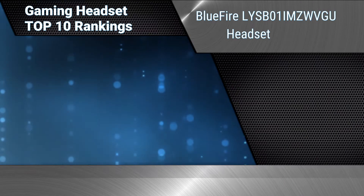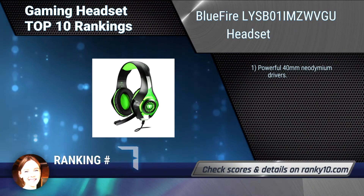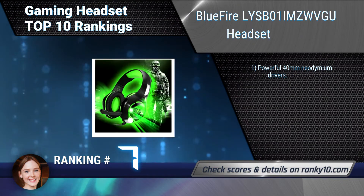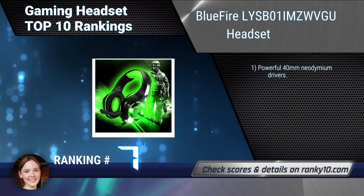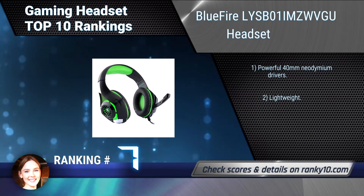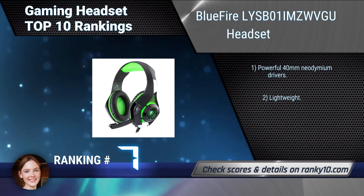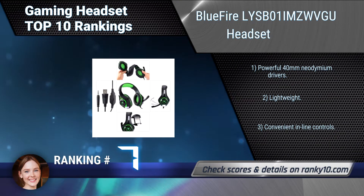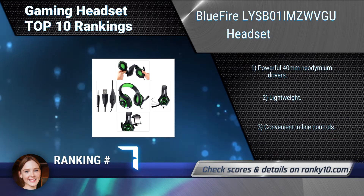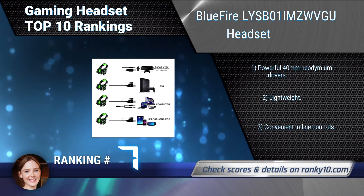Ranking number 7: Bluefire LYSB01AMC WVGU-CMPTRACCS Headset. This Bluefire gaming headset includes an adjustable mic, which can be removed when watching movies and listening to music, and a versatile 3.5mm jack. Features powerful 40mm neodymium drivers, lightweight design, and convenient inline controls.